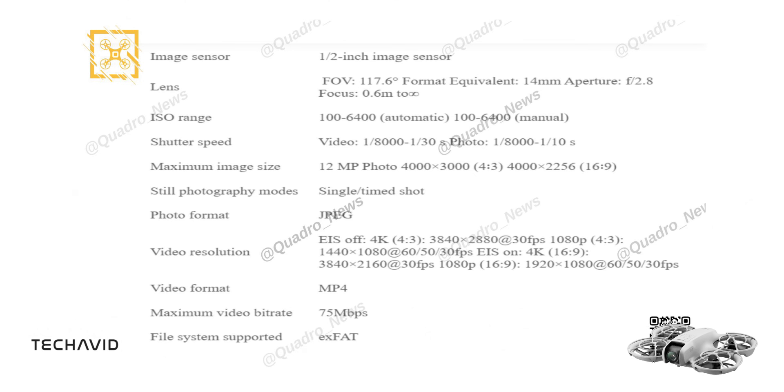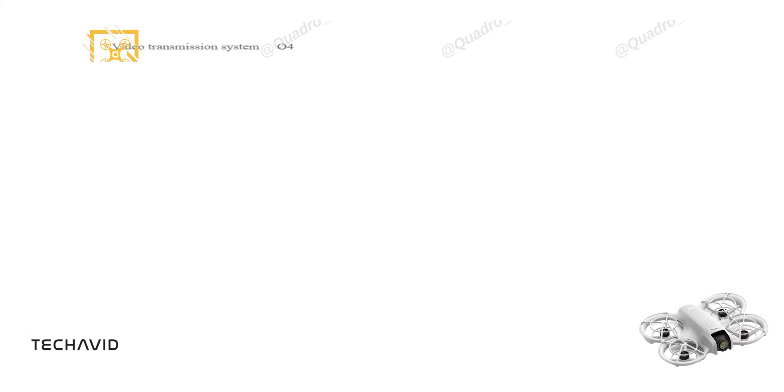With a maximum video bitrate of 75Mbps and the O4 video transmission system, it ensures smooth live view quality up to 1080p at 30fps with the DJI RC-N3 remote, and up to 1080p at 60fps when using DJI Goggles 3 paired with DJI RC-N3 or DJI FPV Remote Control 3.